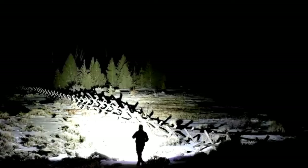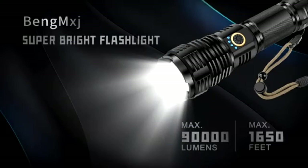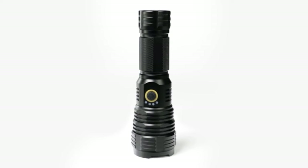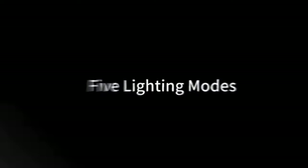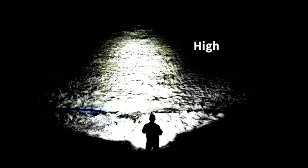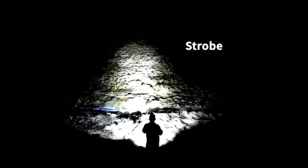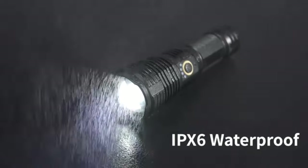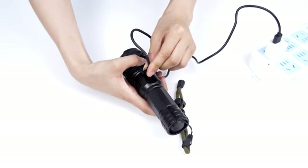Never worry about running out of power — these flashlights are rechargeable, ensuring you always have a reliable source of light. Compact and easy to carry, the two-pack allows you to share the brightness with a friend or keep a backup flashlight handy. Embrace the brilliance of Capwayo LED Rechargeable Flashlights and experience unparalleled brightness for your camping trips, hiking adventures, and emergency situations. Illuminate your surroundings with confidence and stay prepared for whatever comes your way.